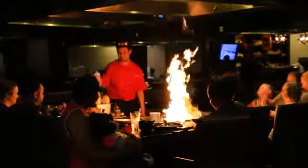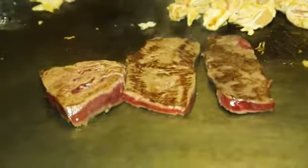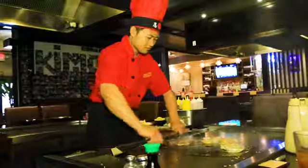You can watch in amazement as they prepare and serve your fresh chicken, steak, scallops, salmon, tuna, tilapia, succulent lobster, and the especially popular shrimp and filet mignon right at your table.